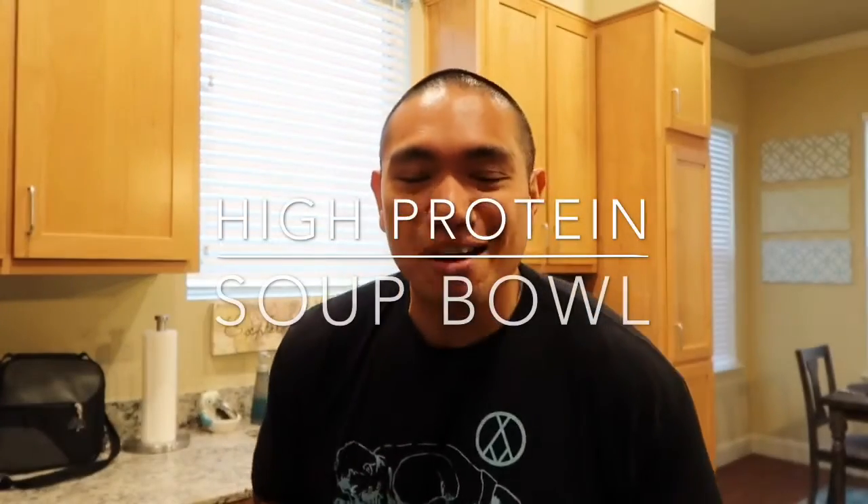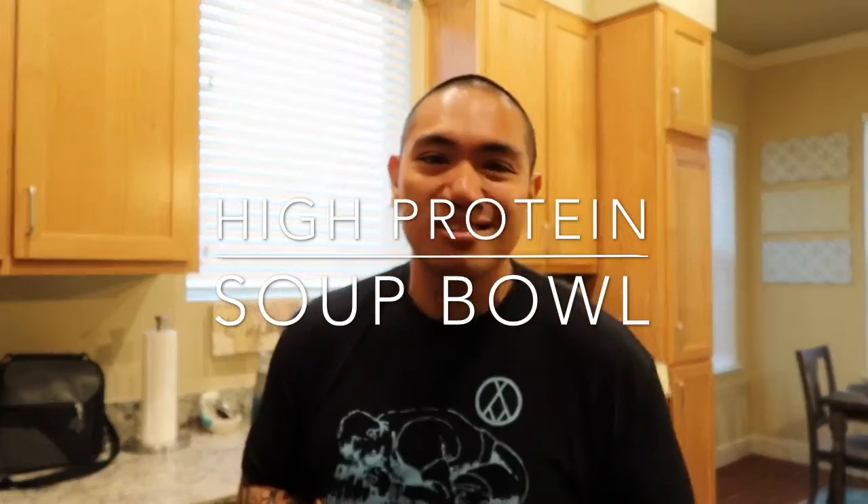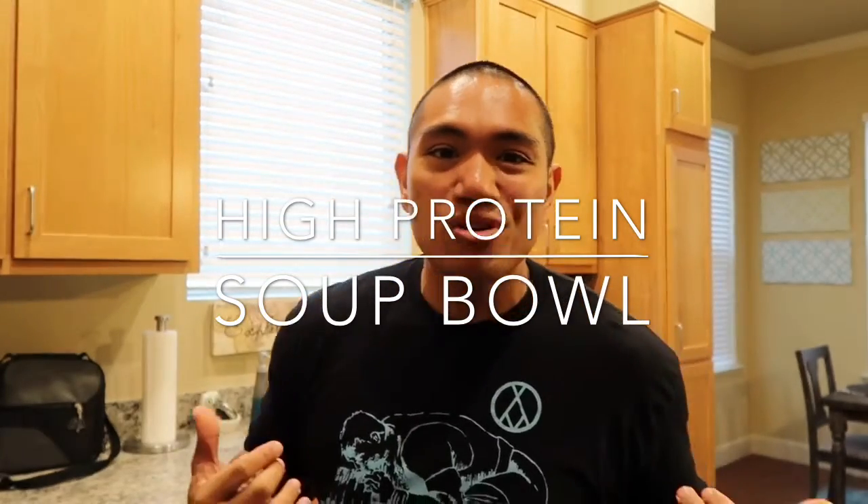Hey, what's up everyone? Thank you for taking the time to check this video out. Today is Thursday, April 13, 2017, and we are here in Northern California, and it is really, really cold and rainy outside. I guess that makes sense, right? Because April showers brings May flowers.